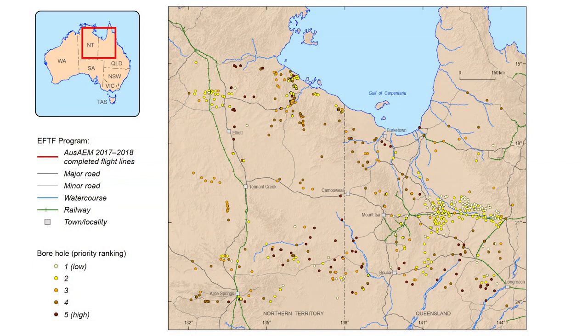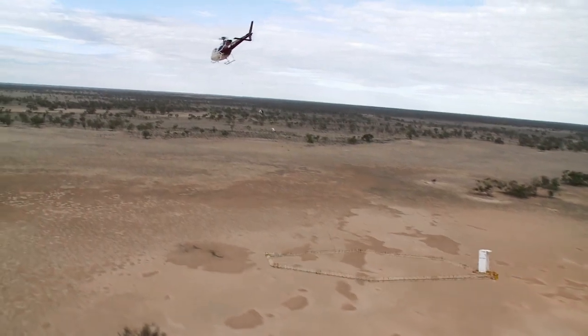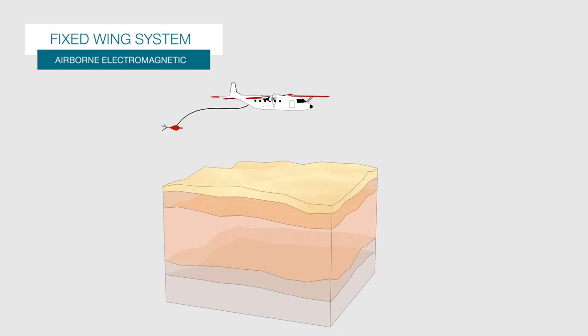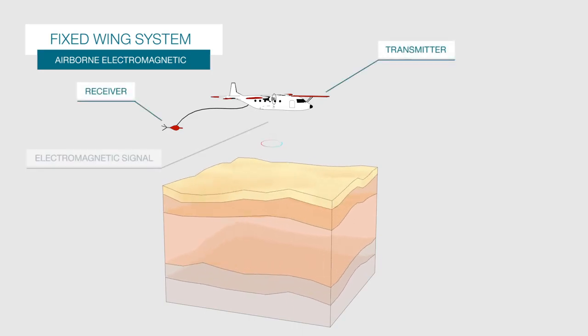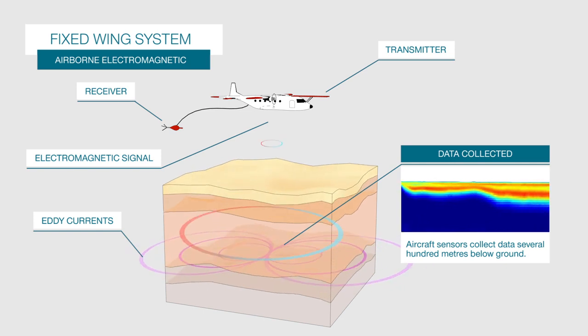Through the Exploring for the Future program, Geoscience Australia completed the world's largest AEM survey in the Northern Territory and Queensland. This type of survey is commonly used by industry to aid in mineral and groundwater exploration. An aircraft fitted with special equipment collects data from its sensors that image several hundred metres below the Earth's surface.